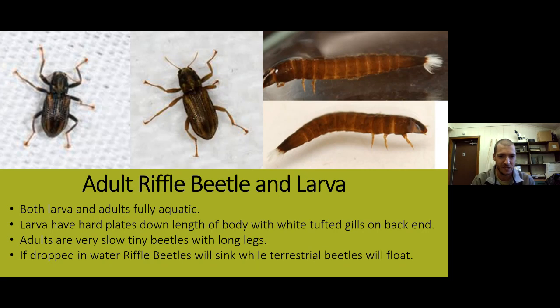There are different beetles you'll see along streams that may live in vegetation or float on the surface without belonging in the water. To tell the difference between a terrestrial beetle and a riffle beetle: if you drop a riffle beetle adult in the water it will sink and crawl around on the bottom, whereas a terrestrial beetle that doesn't belong in water will float on the surface.